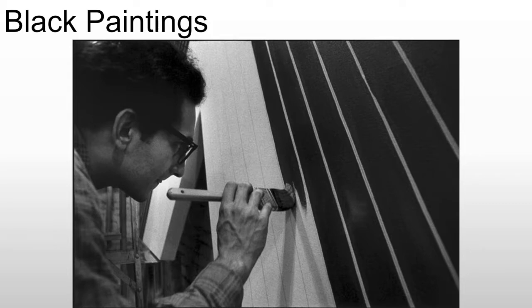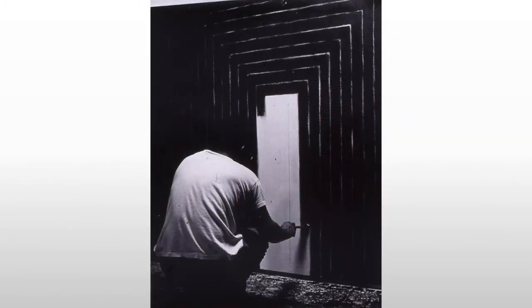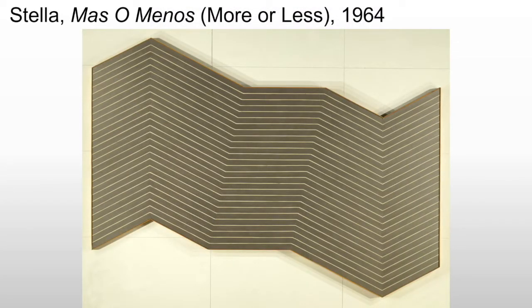Then he starts to remove color, and we're going to see that in his work more or less. Here he has eliminated most of those variables. He has created a simplified composition of thin, evenly spaced pinstripes on colored grounds with no apparent central focus, no painterly or expressive elements, only limited surface modulation and no tactile quality. What this means is he's given us a painting where the artist isn't apparent in the work.